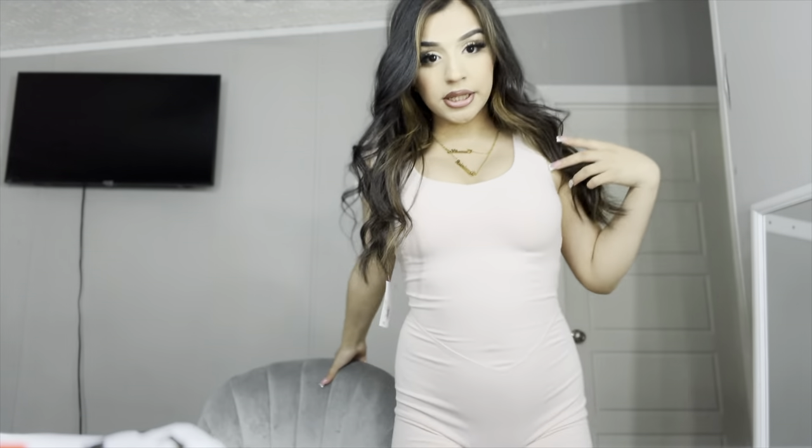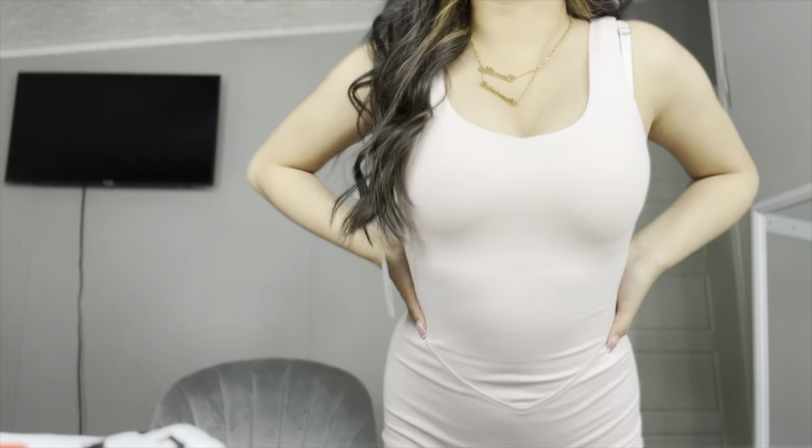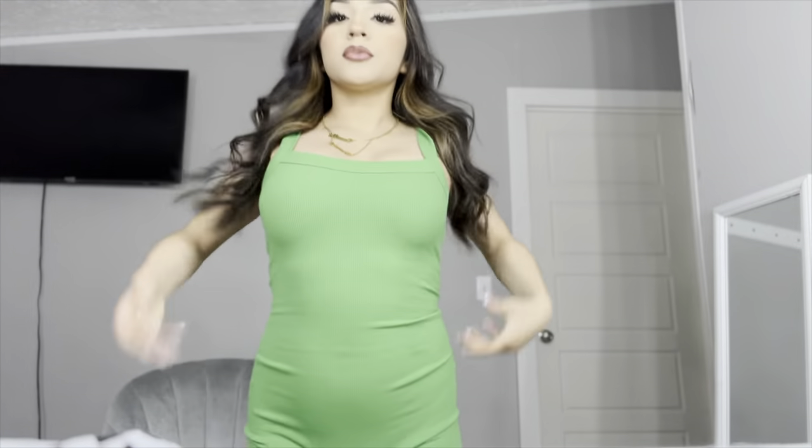I tried the pink one on and I do not like it. I feel like if I had more hips it would look pretty, but I should have tried it on before I got it. Then I tried the green one and I don't like that one either. I just need to try things on before buying. Maybe when I get more curves it'll look cute, but right now it doesn't really work.